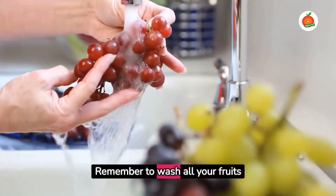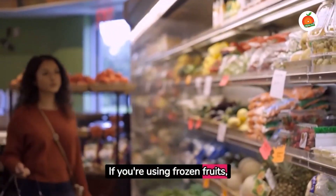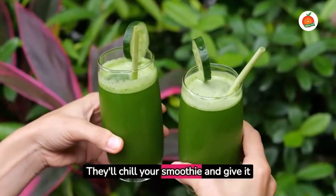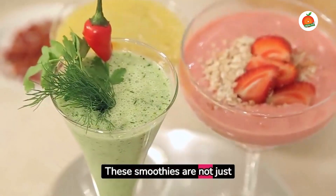Remember to wash all your fruits and vegetables well before use. If you're using frozen fruits, there's no need to defrost them — they'll chill your smoothie and give it a thicker consistency. These smoothies are not just limited to breakfast.